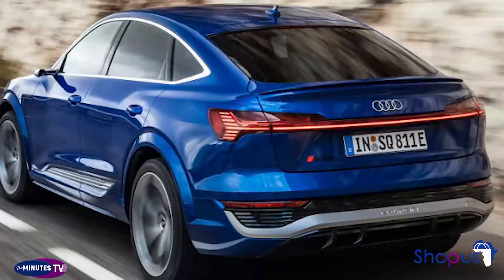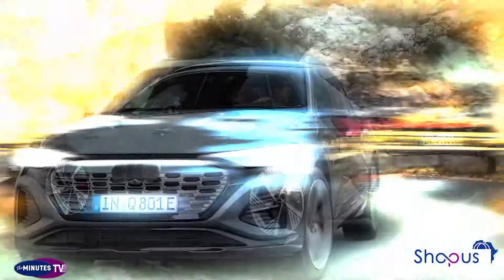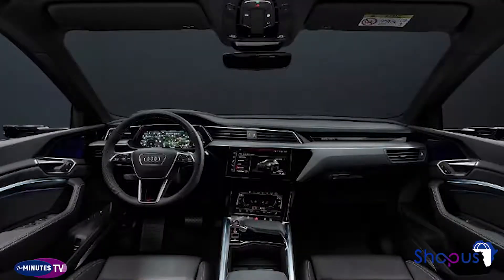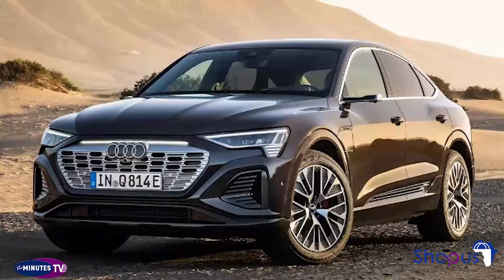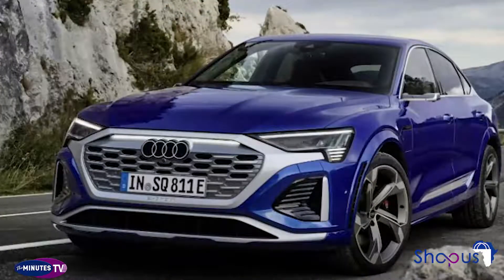The 2024 Q8 e-tron looks similar to its predecessor but features a refreshed face and styling. It gets an inverted grille and the new version of Audi's four-ring logo. Revised headlights get an LED light bar accent, and Audi adds new front spoilers to improve airflow. The overall look is closer to the Q4 e-tron, and air suspension comes standard to adjust the vehicle's ride height by up to 3 inches.